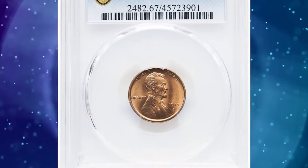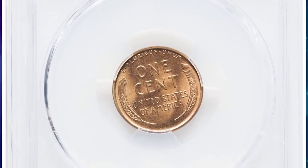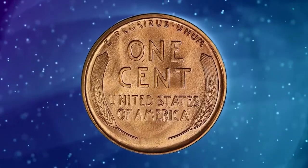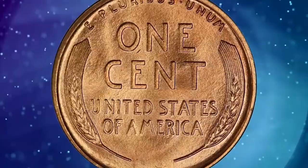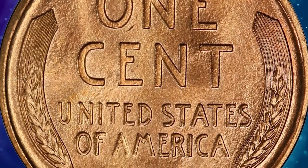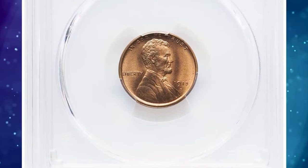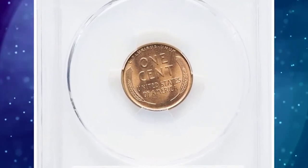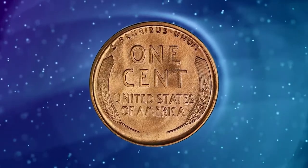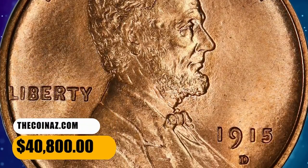Number 2: 1915 D Lincoln cent in MS67 Red condition. In 2005, David Lang wrote in his Complete Guide to Lincoln Cents that, as population figures suggest, it is readily available in all grades and all degrees of color, although few of the red or red-brown coins are true gems. But superb gems with a red designation are prime condition rarities. PCGS has graded four examples in MS67 Red with none finer. This spectacular superb gem offers impeccably preserved original red surfaces with vibrant mint luster and terrific eye appeal. It was sold for $40,800.